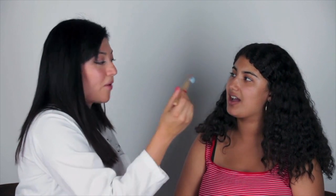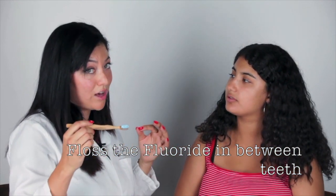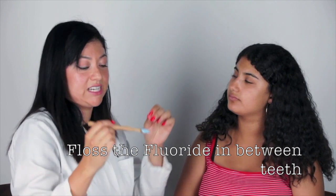You can also brush your tongue with toothpaste — I always recommend cleaning your tongue as much as possible. If your toothpaste has fluoride in it, I recommend you actually leave it on a little bit and floss in between to pull that fluoride in between the teeth.